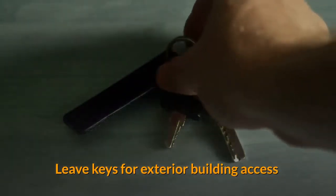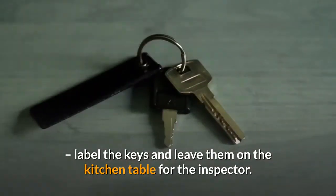Leave keys for exterior building access. Label the keys and leave them on the kitchen table for the inspector.